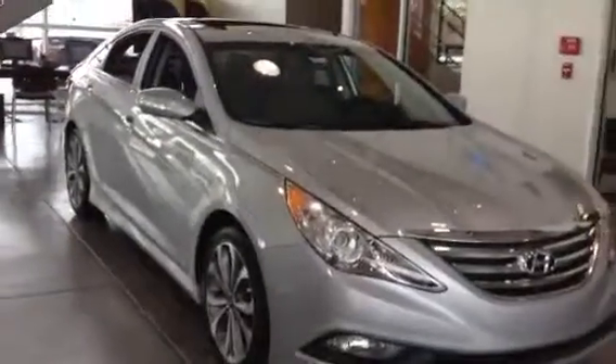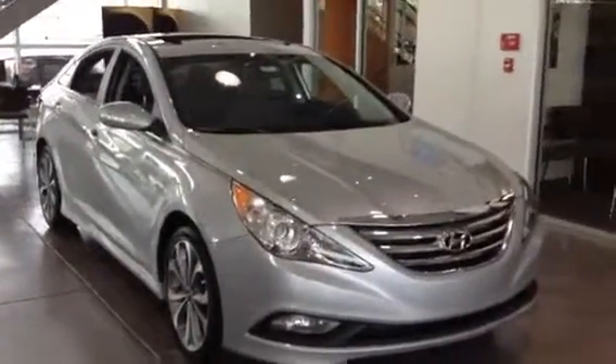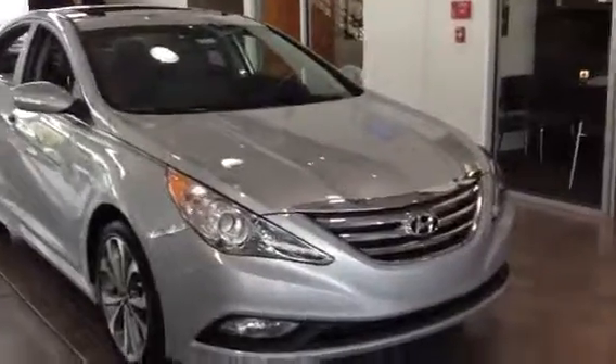Hey Janet, it's John Olson from Schofield Hyundai West. I just wanted to show you the Sonata that you'd inquired about via the internet — I had one here in the showroom.